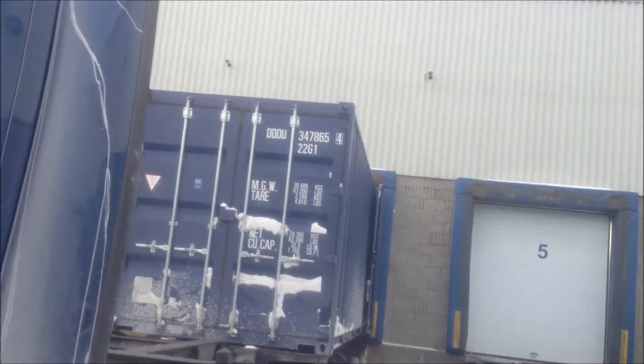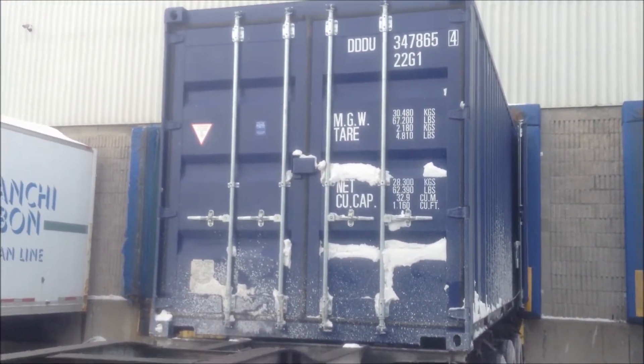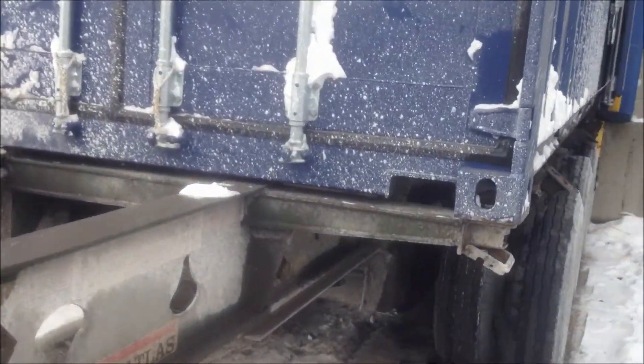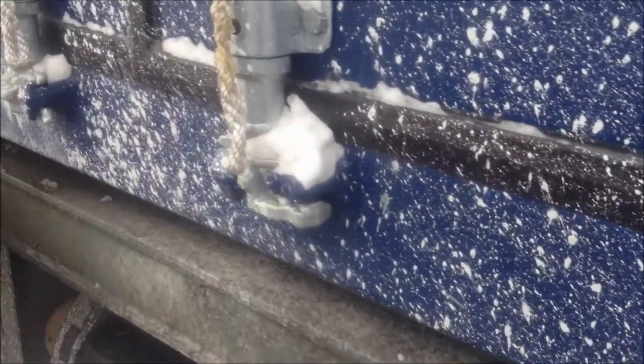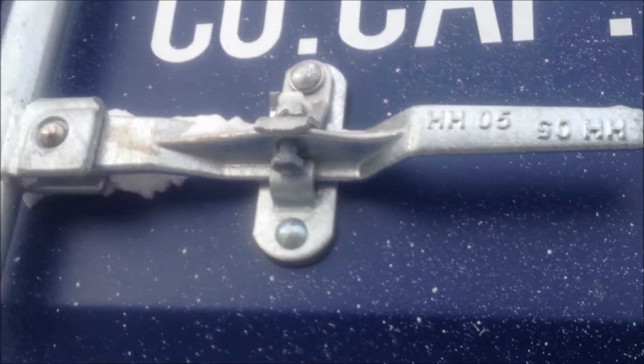Look at that. What the hell? There's doors on both ends. There's a place to put a bolt seal here and open it up - it's got to use a regular bolt there, but there's no seal.